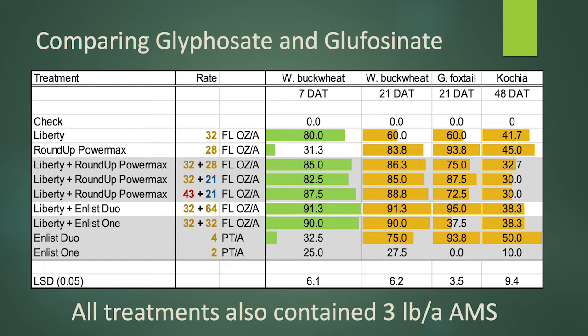In this first slide we have several weed species and we're looking at evaluations both soon after application and then sometime in the future. A couple of the first things to note where we saw some really big differences in the past is looking at wild buckwheat. That's one of our key species here because it was in fact the only instance we've had so far where we've seen a benefit to combining the products.